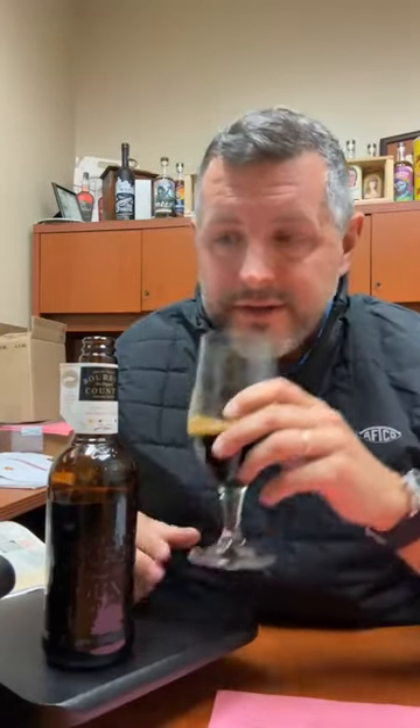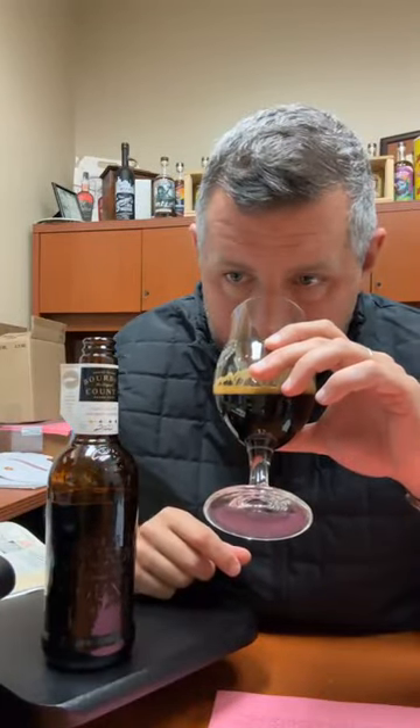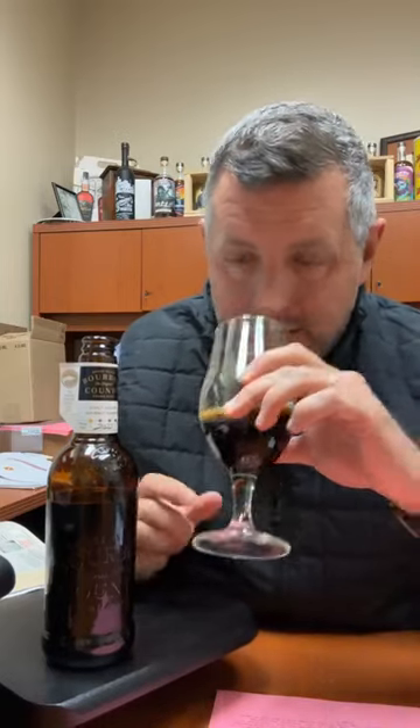What I look for in a barrel aged beer is obviously you want a little subtle note of alcohol, but not too much. You want that roasted, sweet, dessert — coffee, chocolate, toffee note. And that is exactly what you get here.